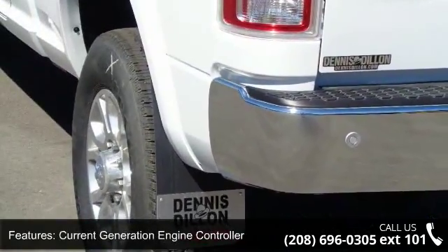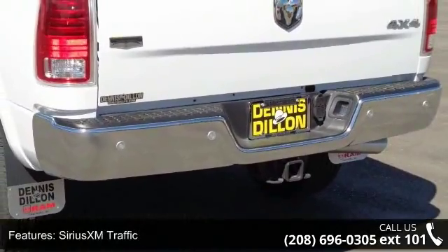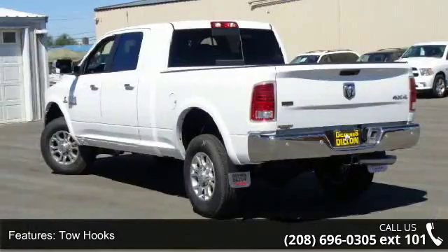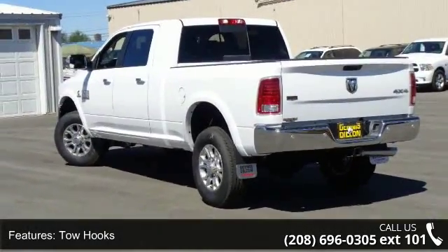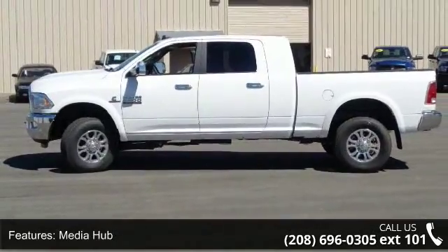Ram Active Air and 5-year Sirius XM travel link service. Low mileage is an important factor in your purchase, and this vehicle delivers a low odometer reading. Let us put you in the driver's seat today. Call or click to schedule a test drive.